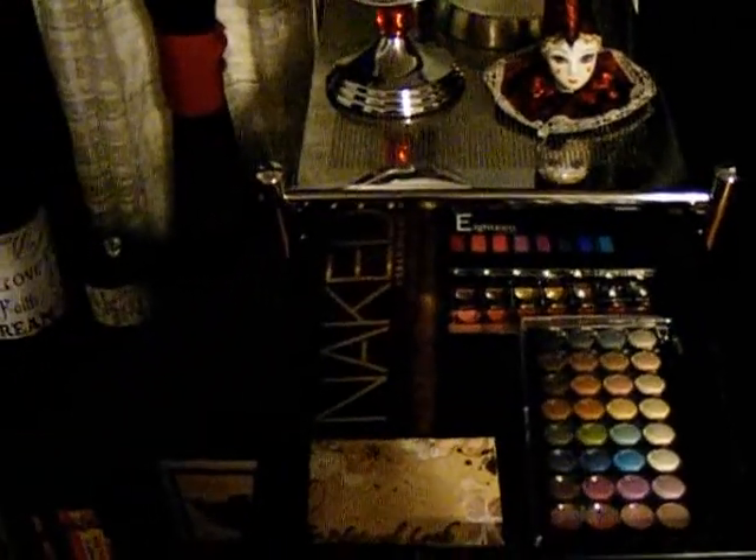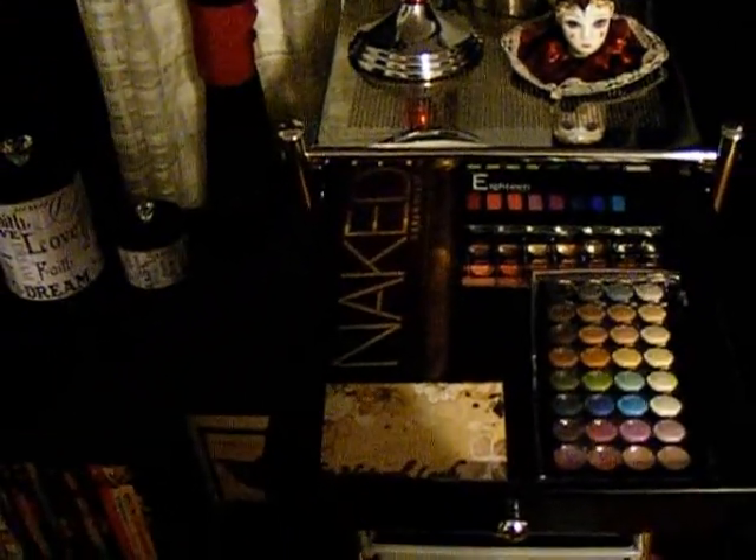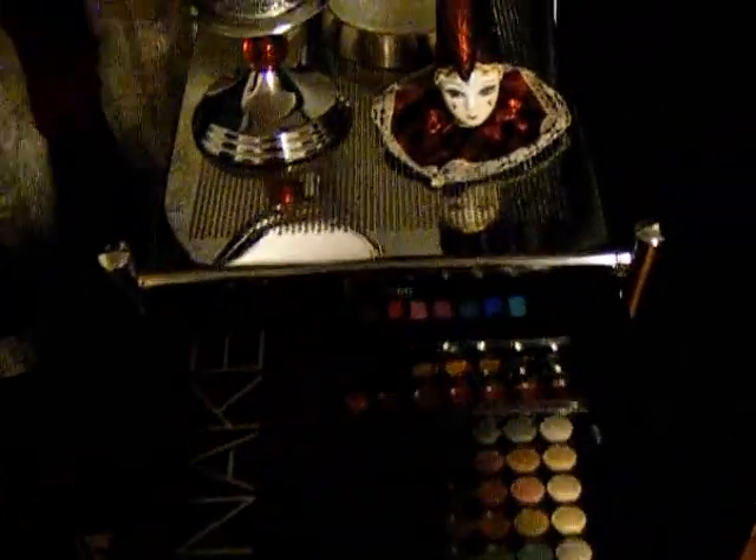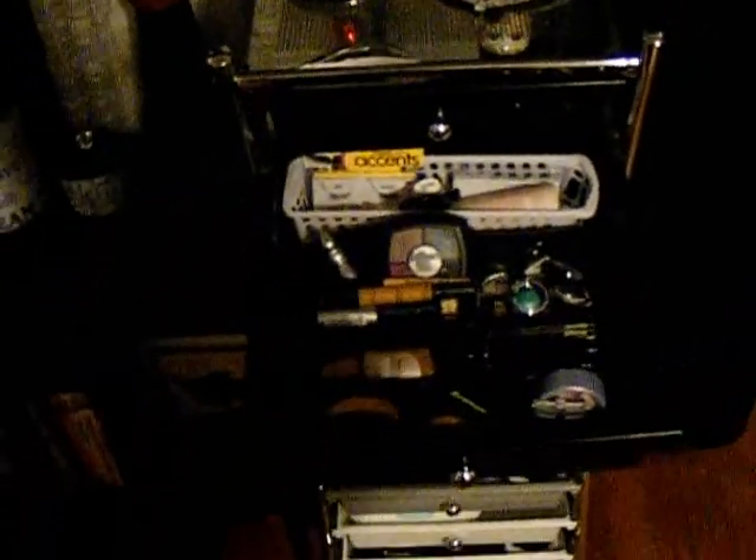In the first drawer, this is where I store my bigger palettes. I don't have a ton of name brand makeup, due to the fact that they expire.